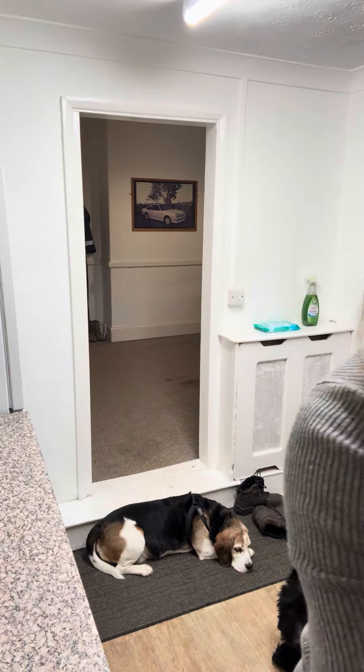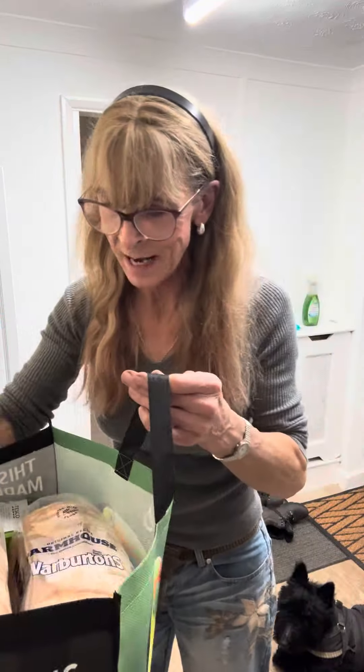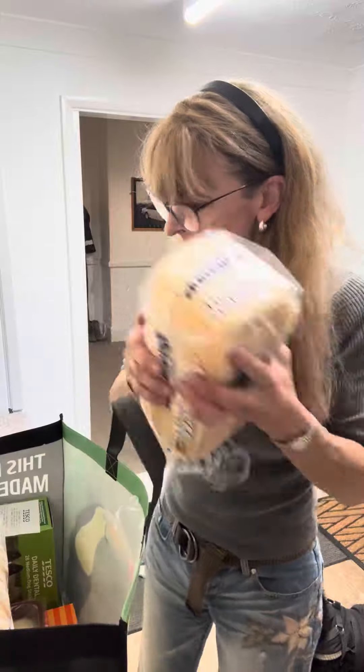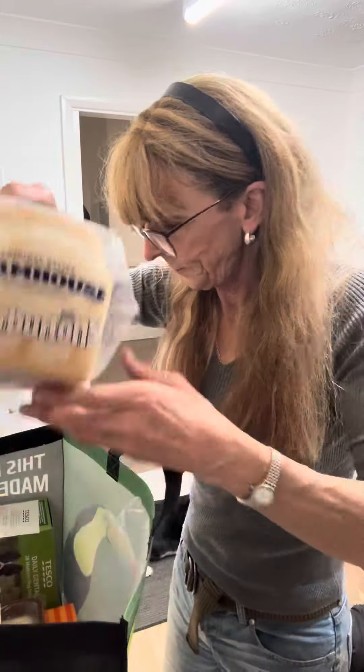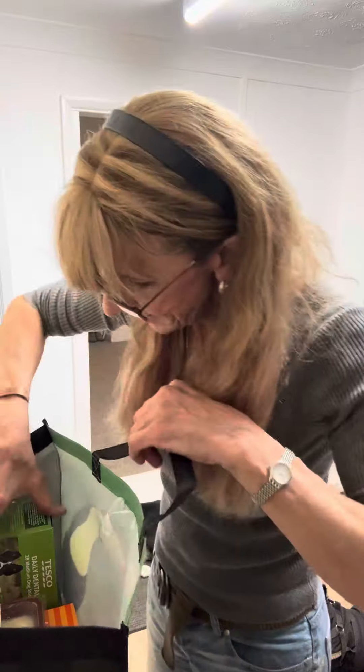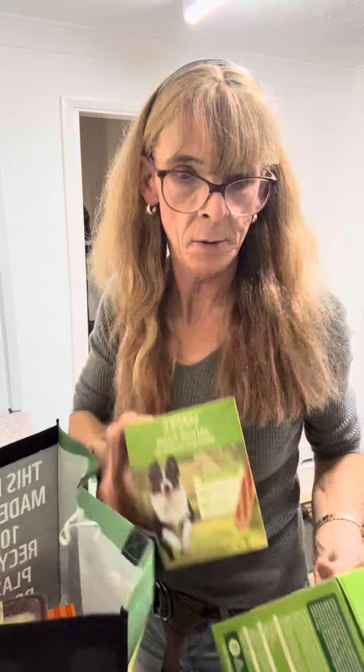Should we do the unpack? I'll start off with the Tesco bag first. Well, they're all Tesco bags but this was the Tesco shop. Two loads of bread, and I've got the receipt.